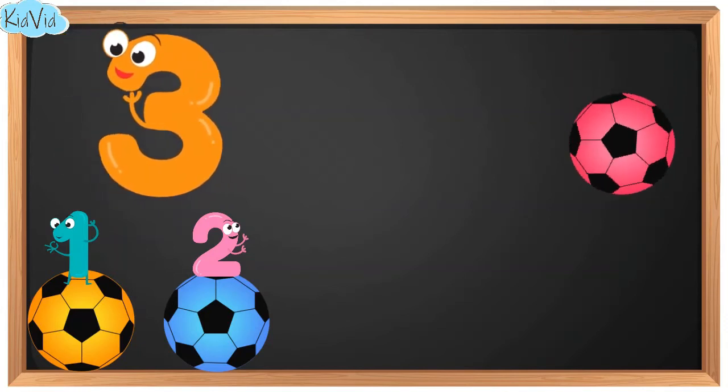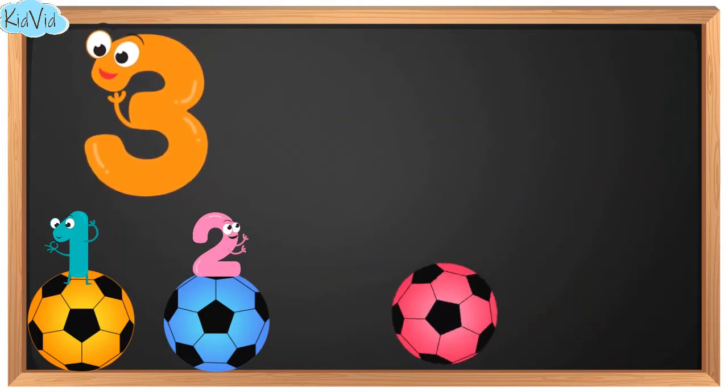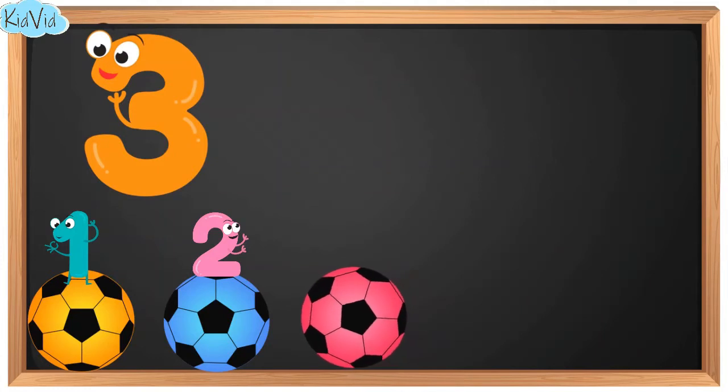3. This is number 3. Now we have 3 balls.